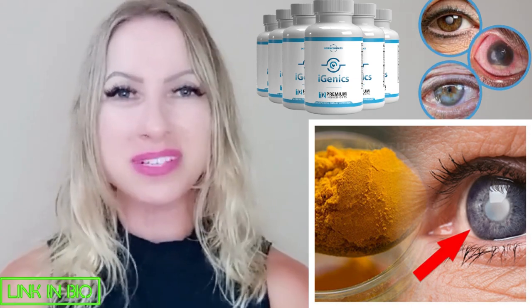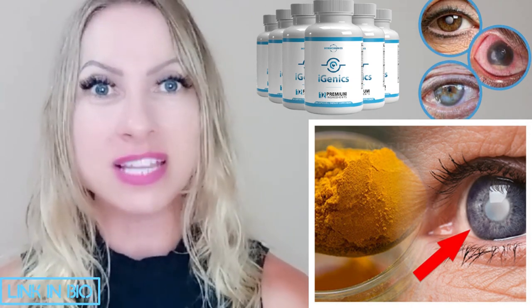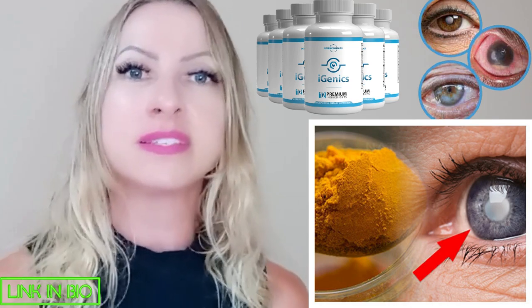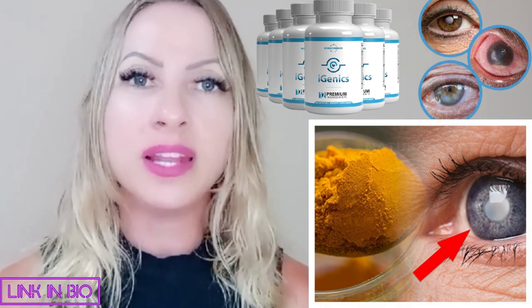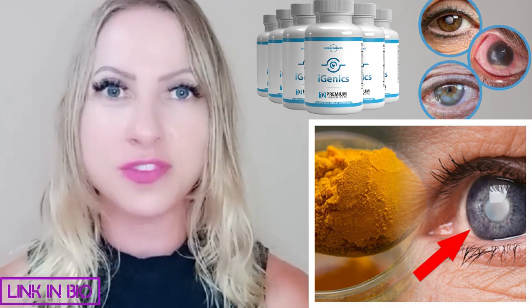Hello everyone! How is it going? My name is Shai and today I'll be talking about iGenics. So if you guys have any eye vision problems that you really want to restore or you don't know what to do anymore, then listen up because I can really help you guys. So stay tuned until the end of this video.